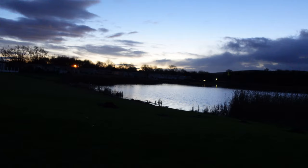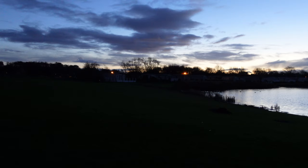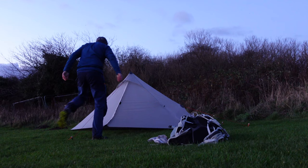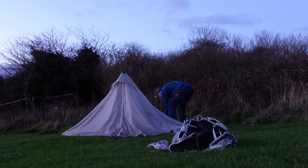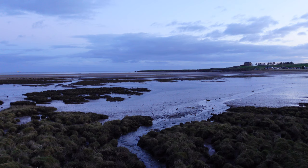Good morning campers. It is 8 o'clock and I've been up for about half an hour. I'm just packing up getting ready to go. Sunrise isn't until another 45 minutes so I'll show you the scenes outside shortly. I'm pitched by this little pond — there's a caravan park just over there and the path is literally right there. Leave no trace as always — let's rock and roll.